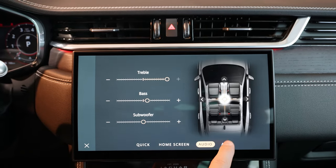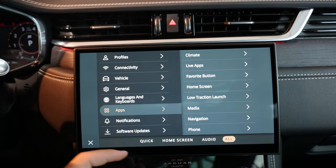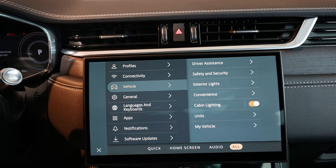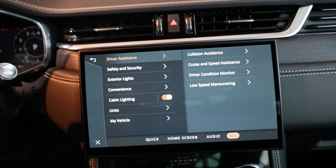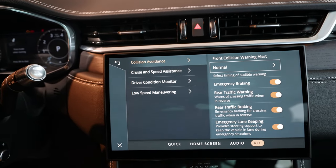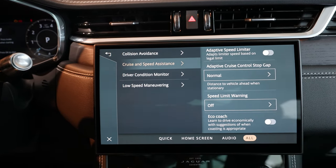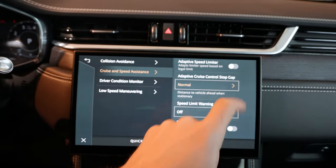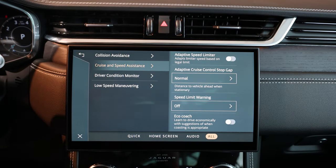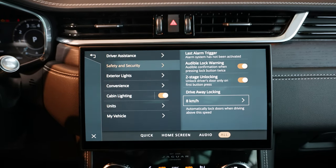In the full settings menu you have software update, notifications, applications, language and keyboard, general voice settings, and vehicle settings. Under Driver Assistance you can see collision assistance, cruise control, speed assistance, driver condition monitoring, low-speed collision avoidance, emergency brake, and rear traffic alert. For cruise control you can set the following distance — close, normal, or far — to control the gap to the car in front.